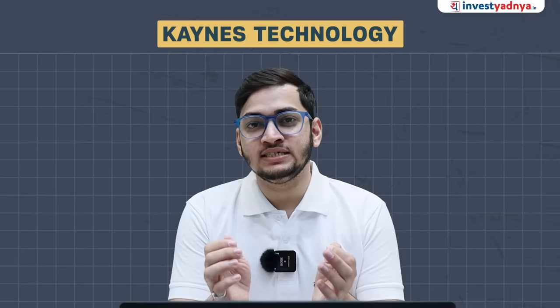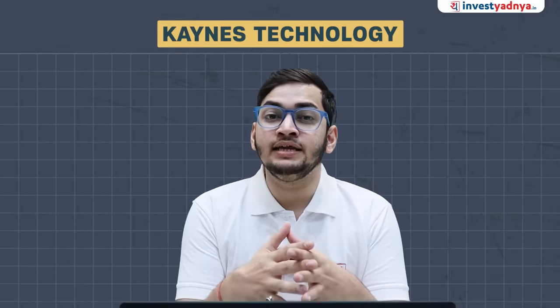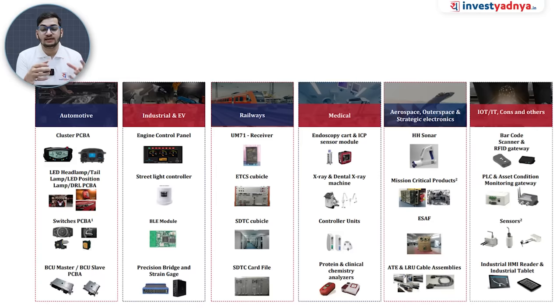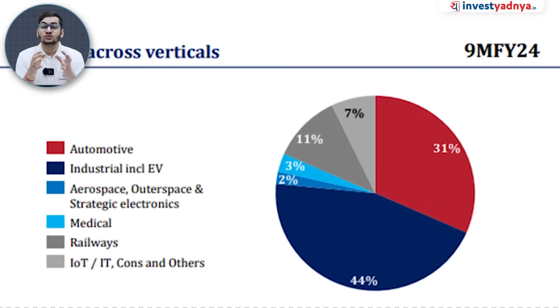Keynes Technology is a manufacturing company working in electronic manufacturing services. The company produces different types of products across verticals including Automotive, Industrial, Railways, Medical, Aerospace, and IoT. In the 9 months of FY24, the key segments were Automotive at 31% revenue and Industrial at 44% revenue.